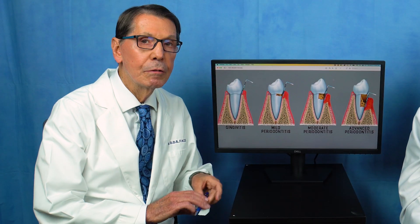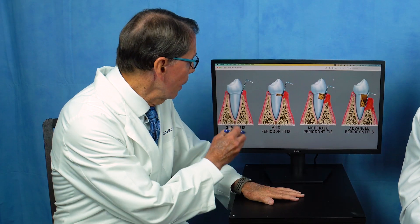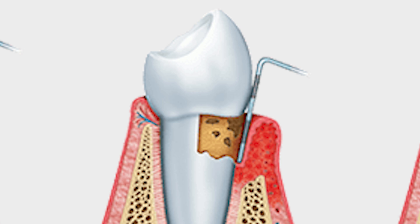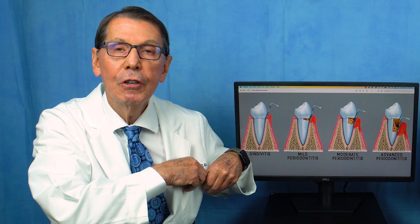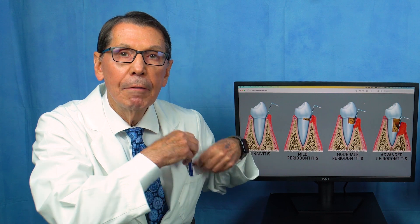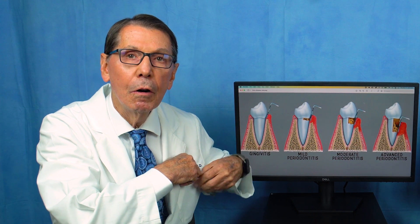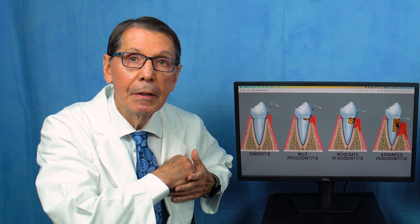The periodontal pocket is really the result of periodontal infection, and so we measure it with a little probe. Once it gets over about 4 or 5 millimeters, it's just like a pocket on a jacket — you have lint down at the bottom that you can't get out, just like bacteria. So all your brushing and flossing still leaves bacteria down there.